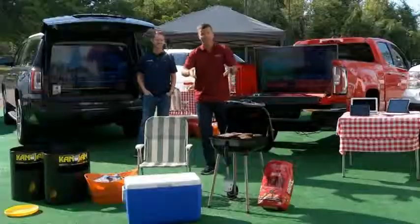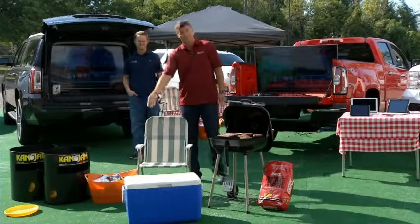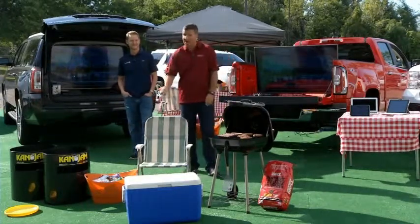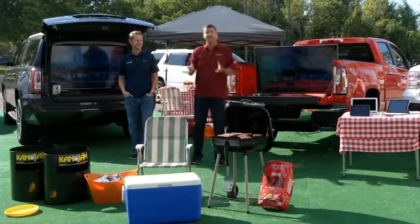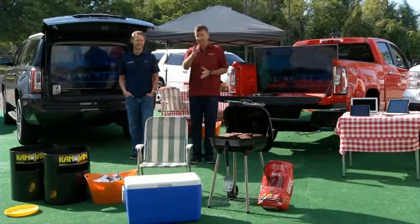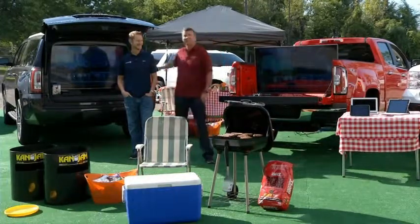A tailgate would not be a tailgate without a lot of great food, a lot of diverse choices, great snacks, beverages of the adult and non-adult variety. Keep everybody hydrated and, of course, some shade if you're in a warmer city. Thanks a lot for watching and remember — next time you go to the game, look for the tail gamers, because they're going to be the cool guys.